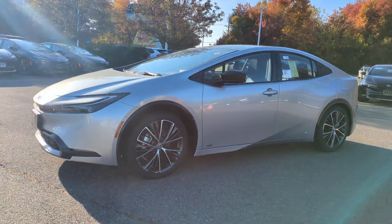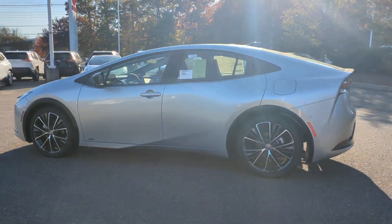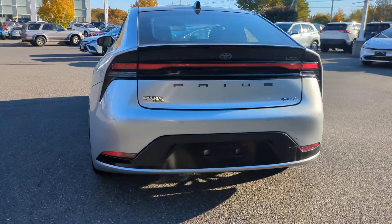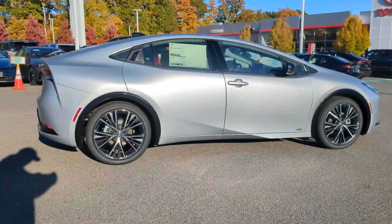Can you see yourself in the 2024 Toyota Prius? Drive intelligently and thoughtfully in this sleek, efficient Prius. It gives you the safety and connectivity you need, the comfort and style you want, and the industry-leading efficiency you feel good about.